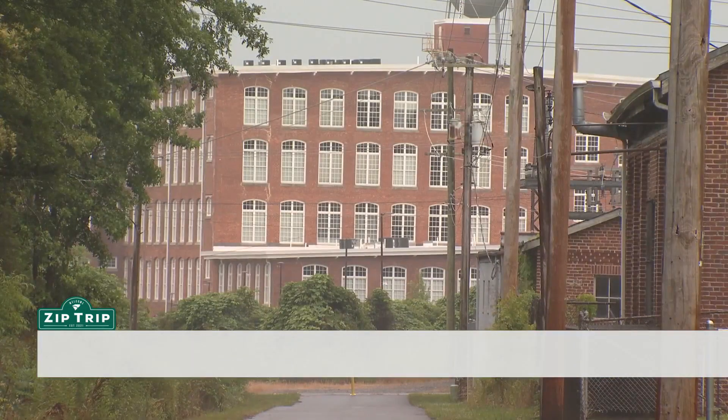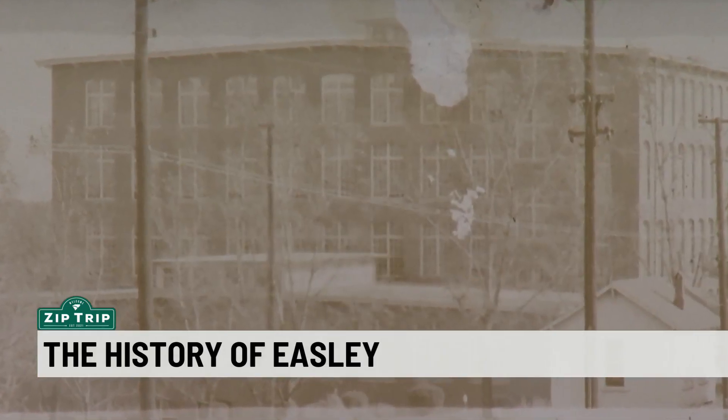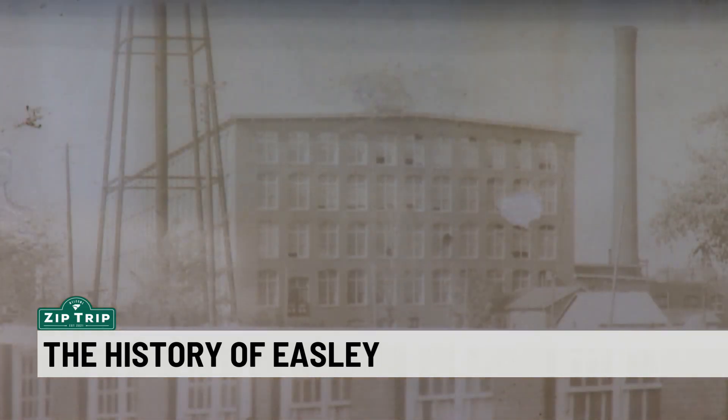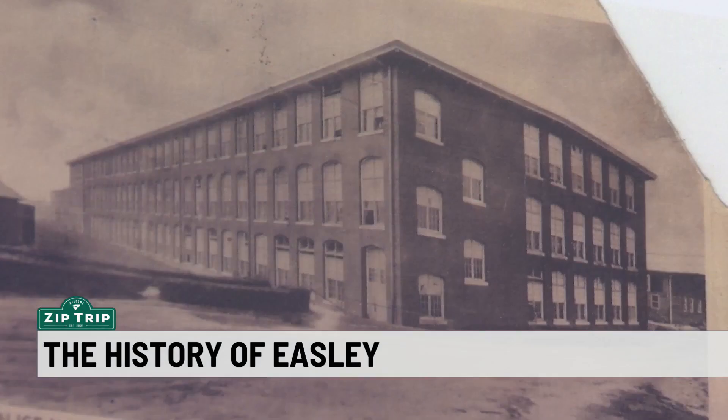Historians say the names of the individuals who brought in the mills were influential throughout the area. In 1900, Mr. Gere from Greenville opened Easley Mill. One of the investors in Easley Mill was William Millican Haygood. Mr. Haygood built a mill, Glenwood Mill. His son-in-law suggested that he build a mill on the west side of Easley, and that was Alice Mills.